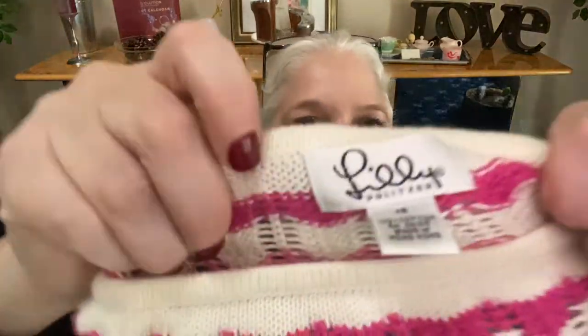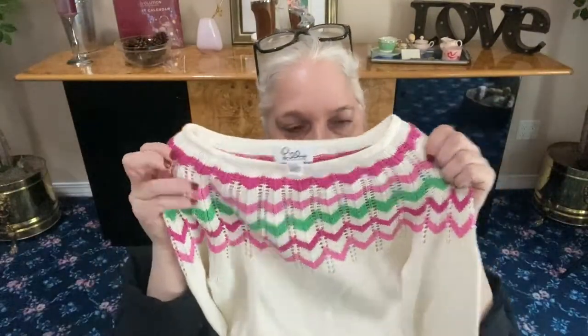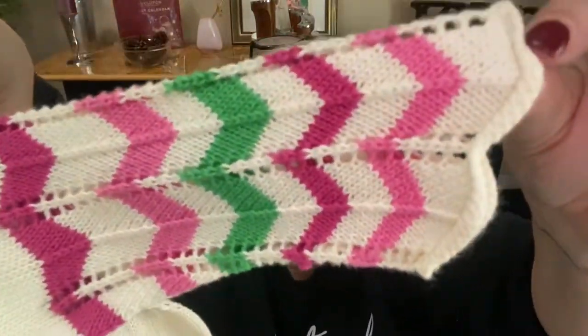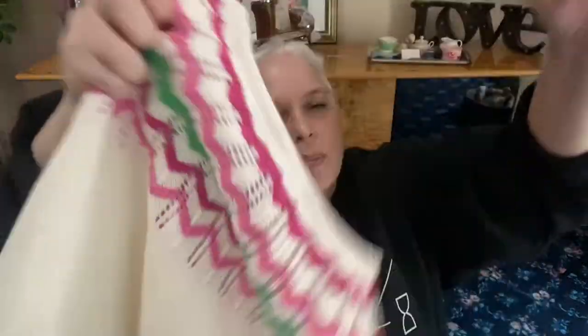Next we have a Lily Pulitzer sweater — white label, extra small. It has embroidery and a see-through detail at the top in beige. It comes tighter at the wrists, then opens again with large scalloped edges at the wrist. At the bottom it has a cinch waist, and the front has an embroidered Lily palm tree. She was from Florida — West Palm Beach, I believe.